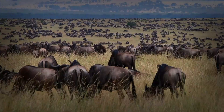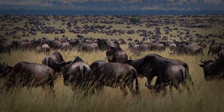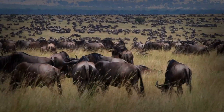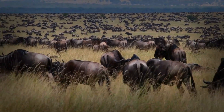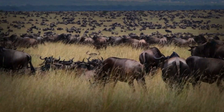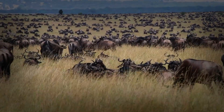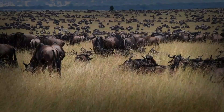Here's the science. Wildebeest have lightweight but incredibly strong bones. This reduces the energy needed to move, allowing them to trot for hours without tiring. Their leg muscles are optimized for sustained activity rather than short bursts of speed. This is why they can cover up to 30 miles in a single day during migration.